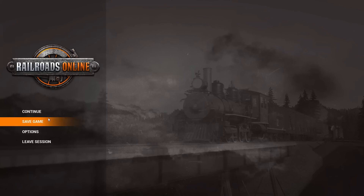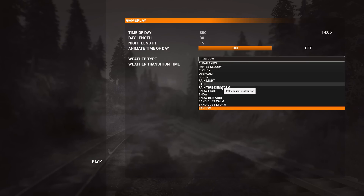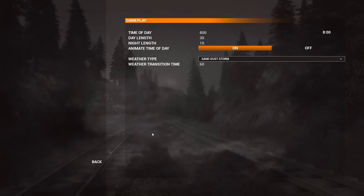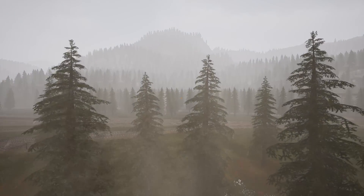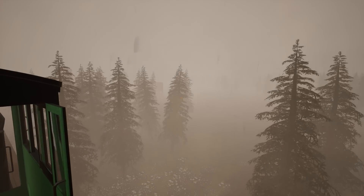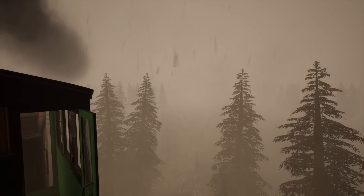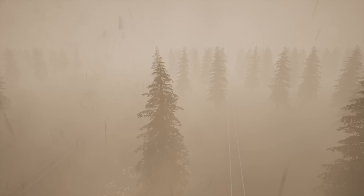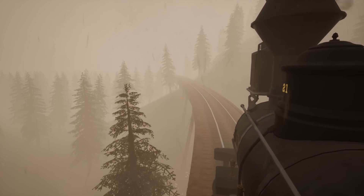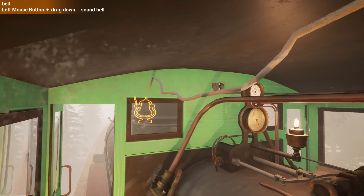Do we just have it set to snow? We've had snow as the random weather. Let me check — we've got clear skies, partly cloudy, sand dust storm... I'm gonna set it to sand dust storm. This is a sand dust storm — very common in Colorado. It's an accurate simulation of American Midwest railroading. Maybe a desert map would be fun.